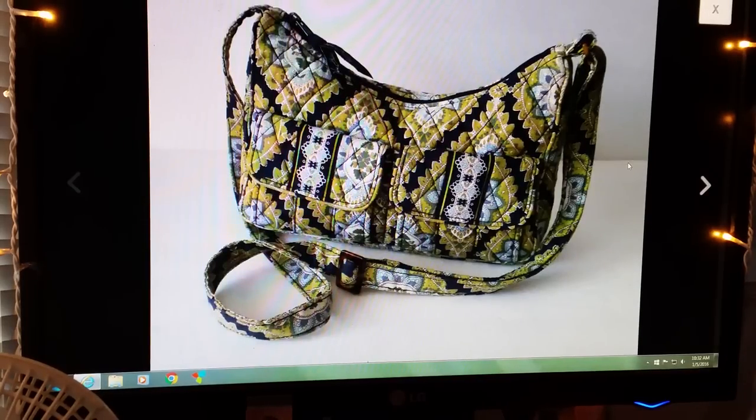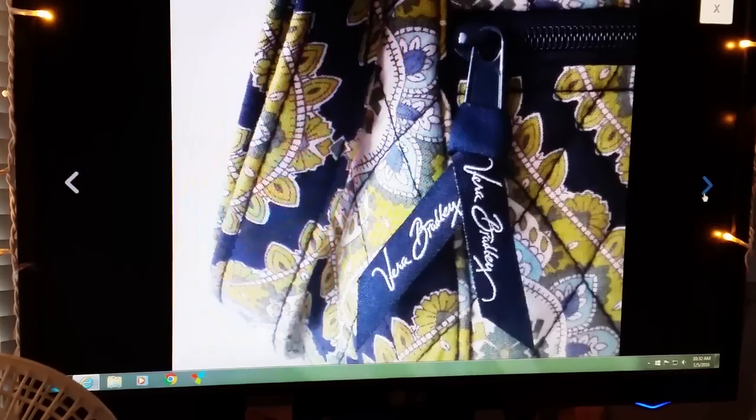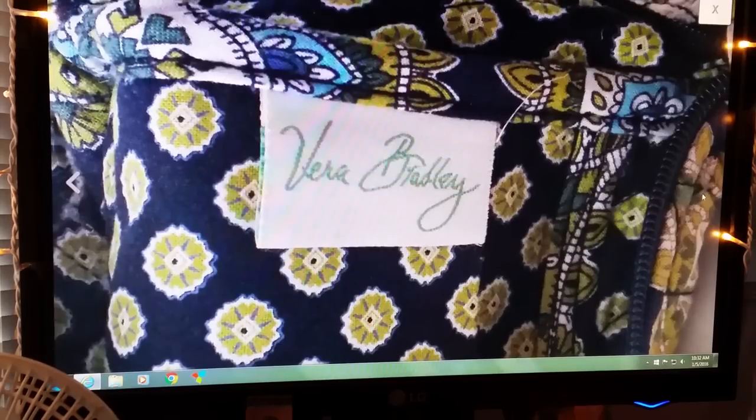Next item is a Vera Bradley crossbody purse in the style Cambridge. It sold for $19.99, buyer paid shipping. Again, I stuffed this with some plastic bags to give it a nice shape — make sure you take inside pictures. It was very clean, very nice.